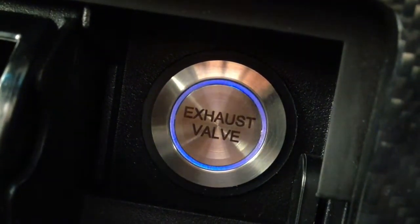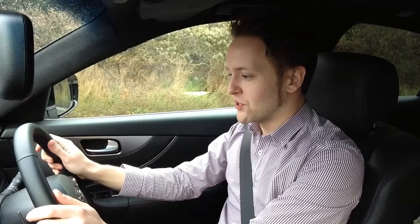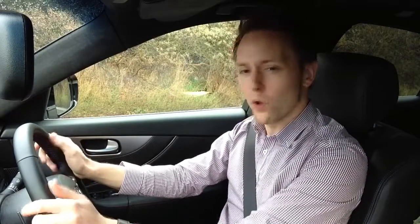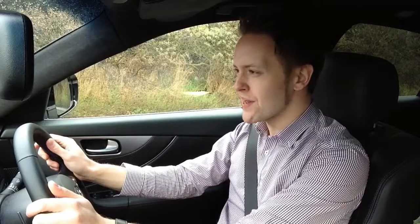Given how good the standard FX50 is, you'd think a car that was taken from that base and designed, developed and built in part by a four times Formula One world champion and his Formula One team would be pretty good. In fact, near perfect. He's not done a bad job, you know.